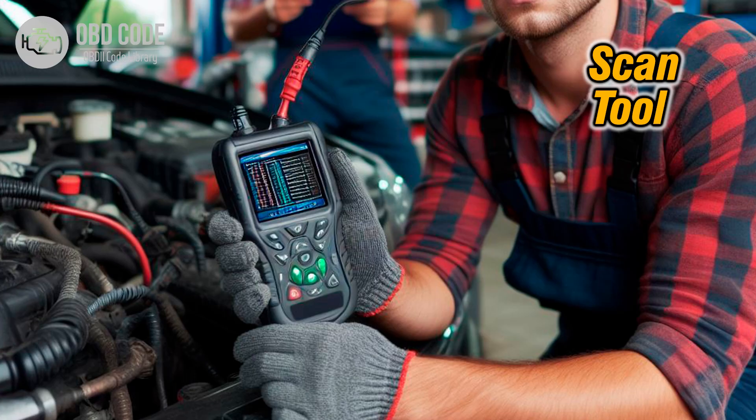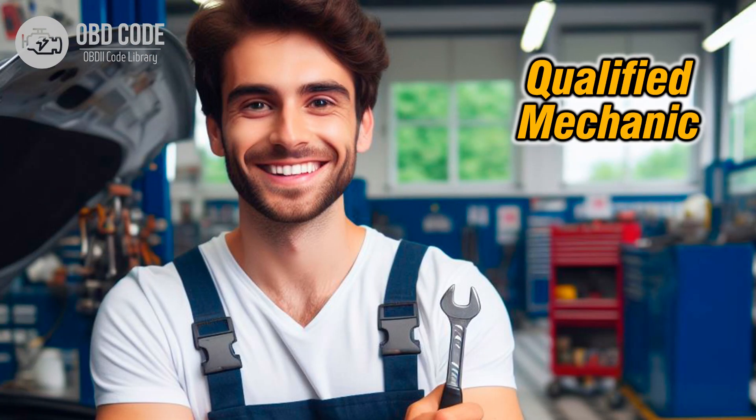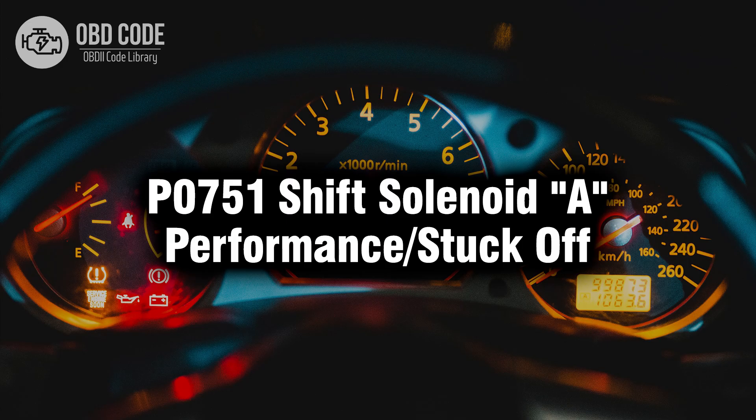5. Clear the trouble codes using a scan tool and test drive the vehicle to see if the issue returns. If the problem persists, further diagnosis may be needed, including checking the TCM or ECM for faults. 6. If you're not confident in diagnosing or repairing transmission issues, it's advisable to seek assistance from a qualified mechanic or transmission specialist. They have the expertise and specialized equipment needed to accurately diagnose the problem and perform the necessary repairs. Thank you for watching this video, don't forget to leave a like and a comment, see you next time.